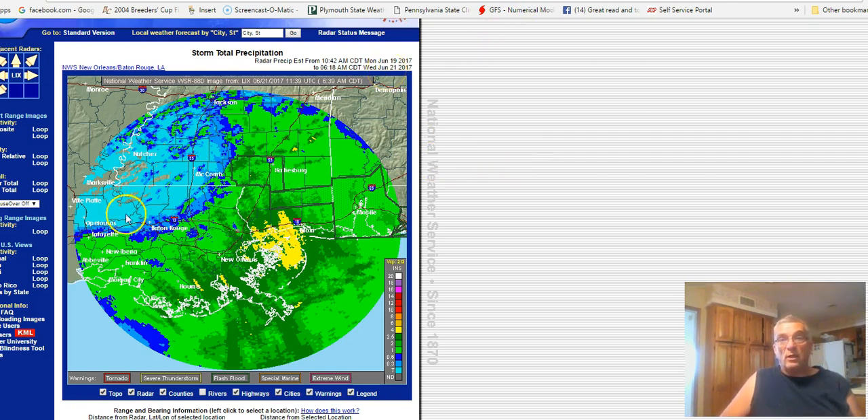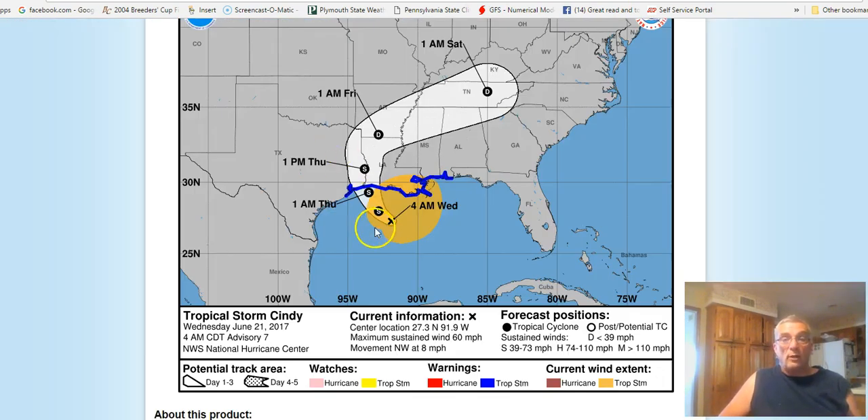You're likely to see pockets of heavy downpours and thunderstorms, and there might even be some isolated tornadoes with this once the low center moves inland. Now here's the hurricane center's forecast — it's a tropical storm coming in, forecast to be on the coast a little after 1 a.m.